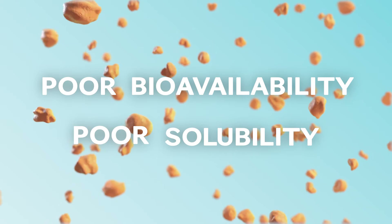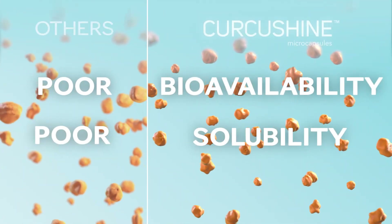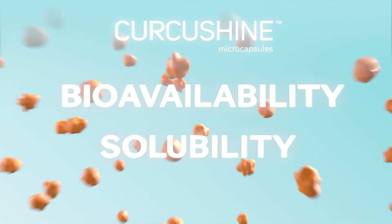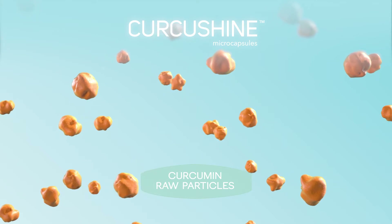This issue can be solved by our microencapsulation expertise applied to our product Curcushine microcapsules. These microcapsules are based on microencapsulated curcumin applied to our curcumin particles.